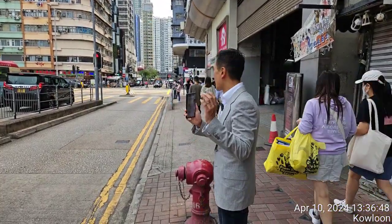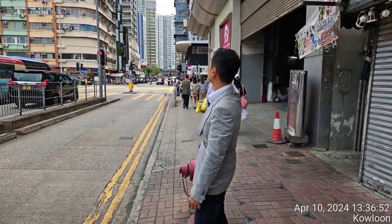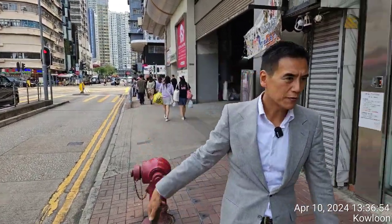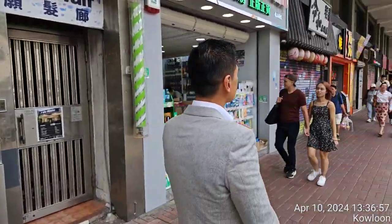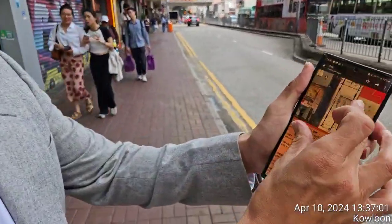I'm now standing in Mong Kok, Sai Yi Street, near Argyle Street. In this area we have this shop right here. The gross area is 880 square feet.